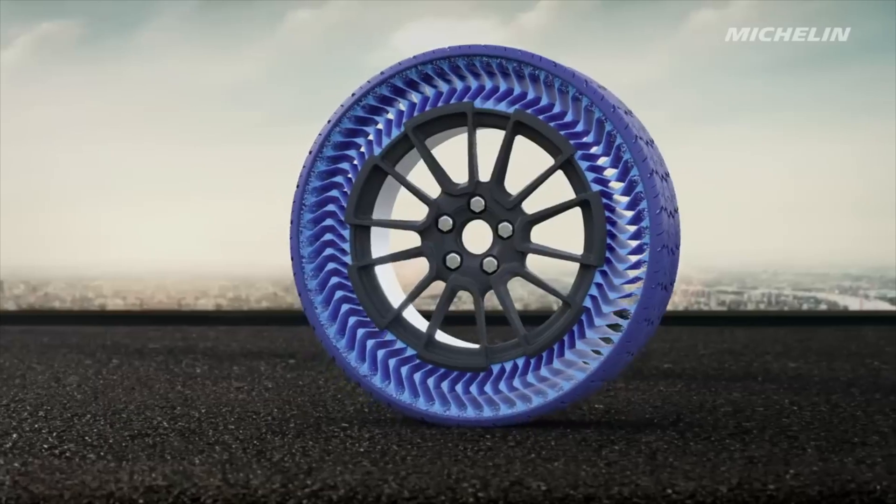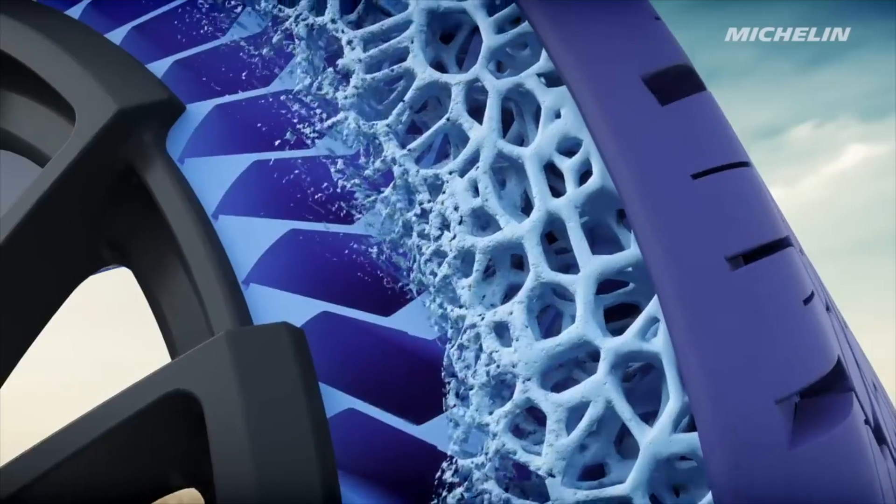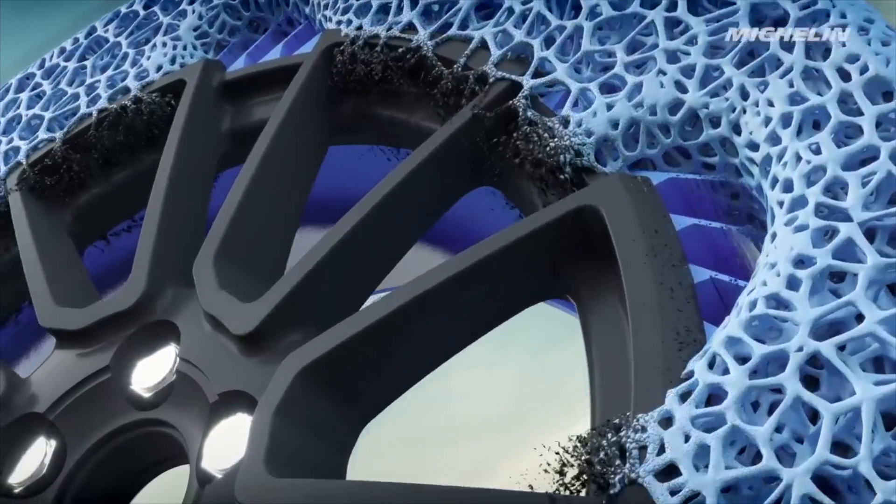Michelin has built Uptis with the future in mind, completely eliminating pressure check requirements. This is perfect for self-driving vehicles, as stated on their website. With Tesla launching the RoboTaxi on August 8th, this is going to be the perfect opportunity for Michelin to showcase their new tire technology.